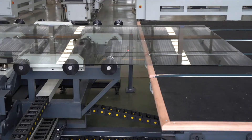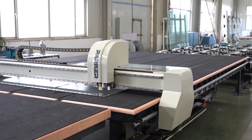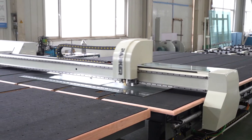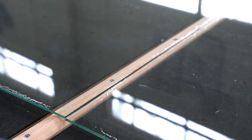Accurately determines the actual precision of glass and automatically adjusts standard cutting. Automatic optimization, intelligent cutting of shaped glass. Automatic breaking — labor saving and high efficiency.